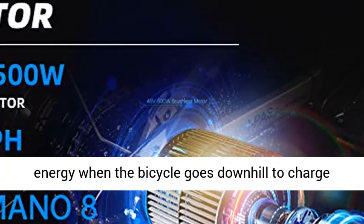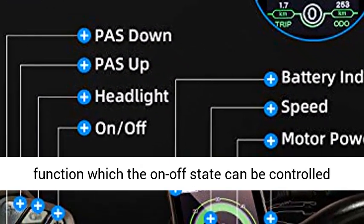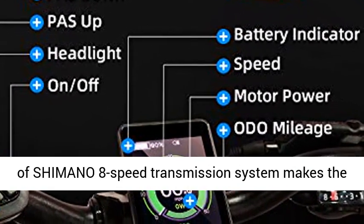The energy regeneration function can recover kinetic energy when the bicycle goes downhill to charge your battery. In addition, the new EBIT has a new function where the on/off state of energy regeneration can be controlled by the rider.